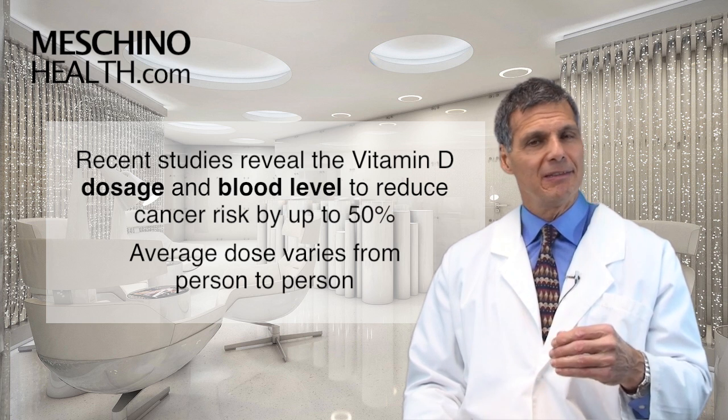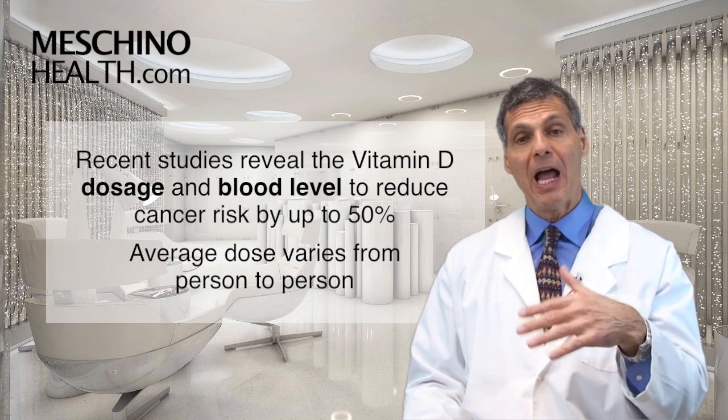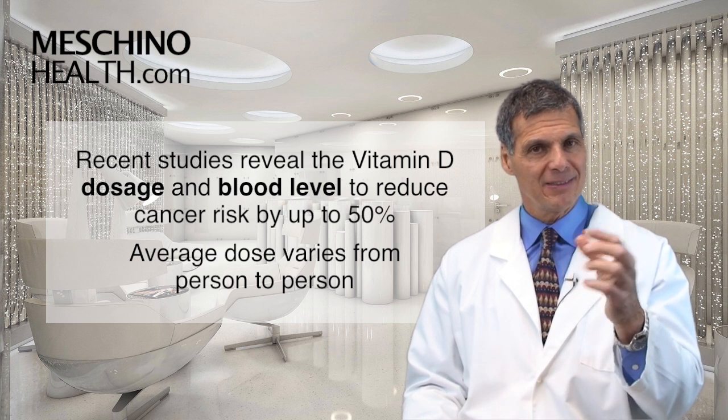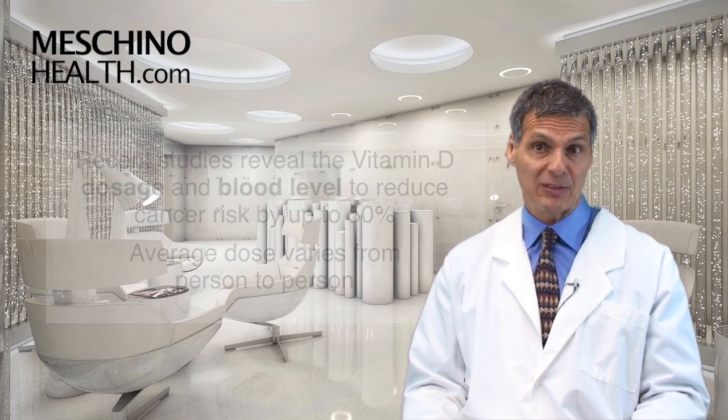Other studies have shown us what is the average dose each day that will help people get into the ideal range. And not everybody responds the same way to the same dose — that's what is becoming apparent as well.